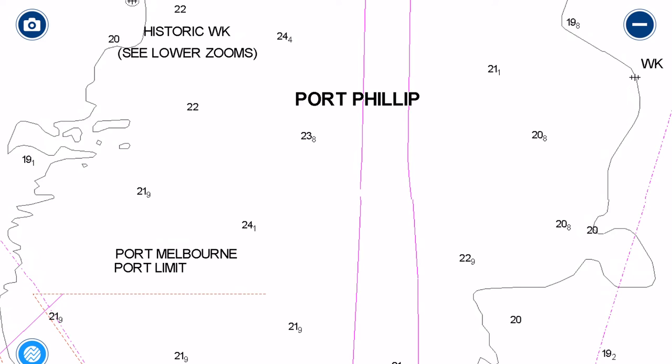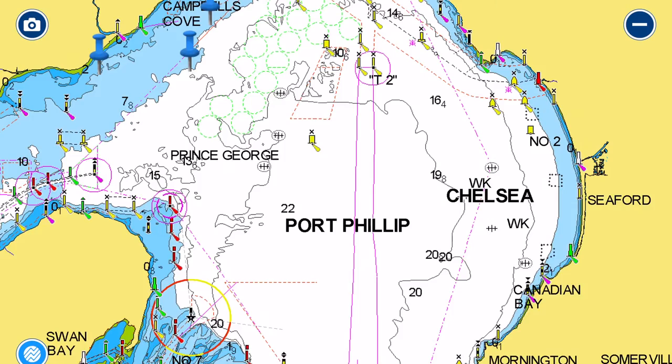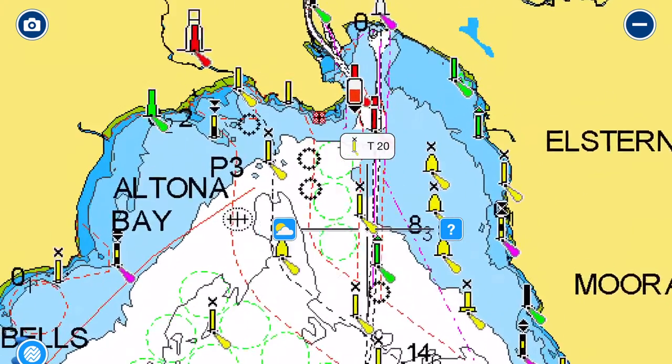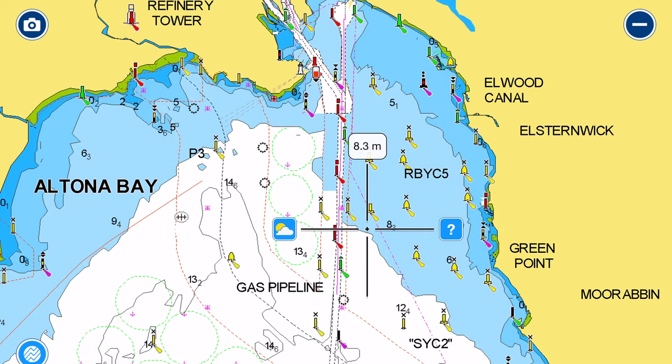Another good thing about Port Phillip is its dish shape means once you get away from the shores you're away from the hazards, and it doesn't actually get too deep to anchor. In the middle of Port Phillip at its deepest it's about 24 metres. Even a small boat with a reasonable length of rope and chain can stop for an hour or two in calm conditions. The seabed around Port Phillip is mostly sand, which is excellent for anchoring.